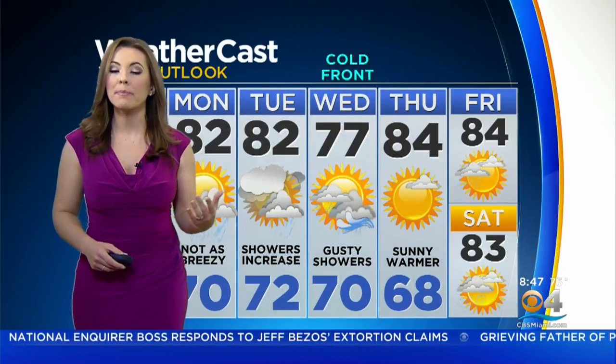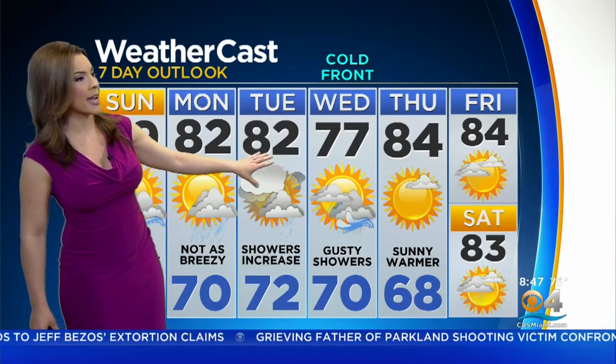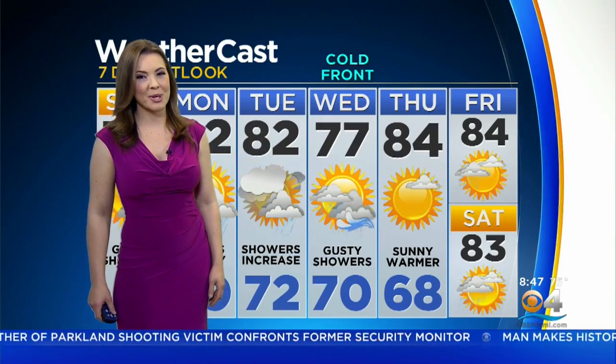By tomorrow, it's not going to be as breezy, so I expect the seas to improve. Showers increase Tuesday out ahead of that front. That front moves in Wednesday and it's going to bring us some gusty showers. Then sunshine returns on Thursday.